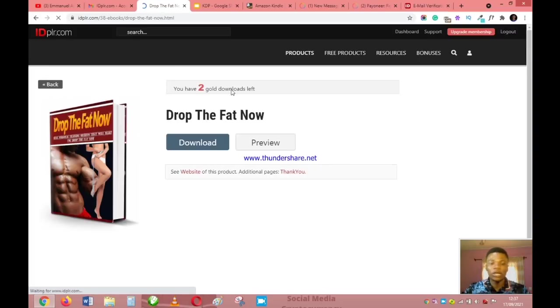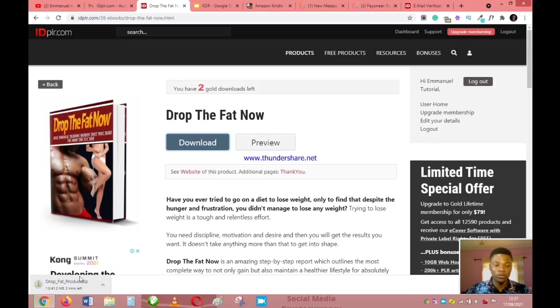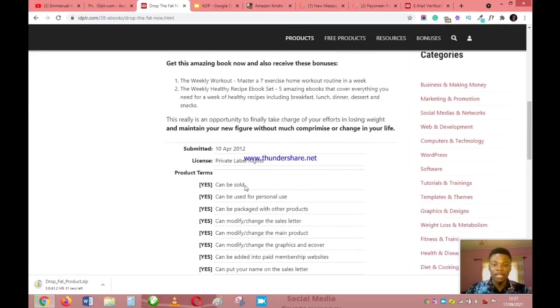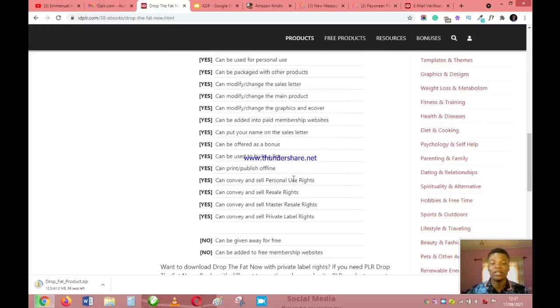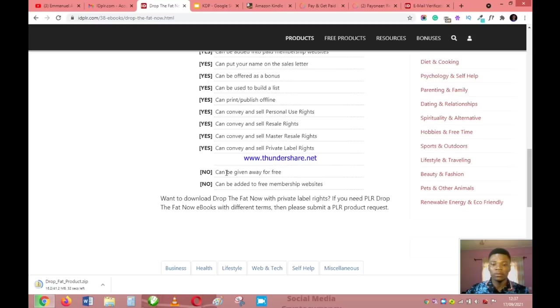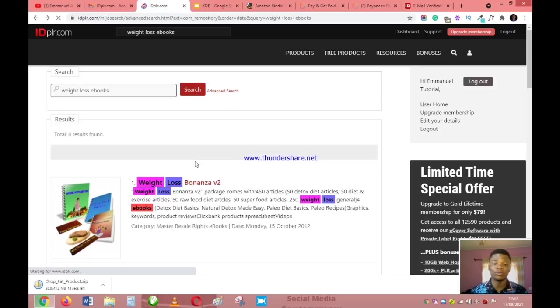Close the ad and download the book. On the free version you have two gold downloads left, and these will be enough for what we are doing. Once downloaded, note your rights: you have the right to sell it, use it for personal use, package it with other products, and modify everything including the sales letter. You cannot give it away for free or add it to free membership sites. Now search 'weight loss articles' to download PLR articles as well.